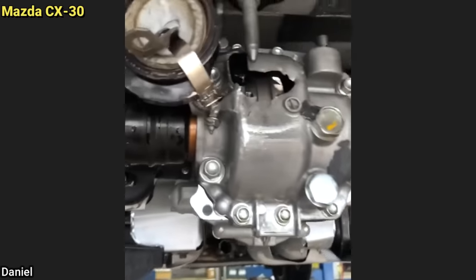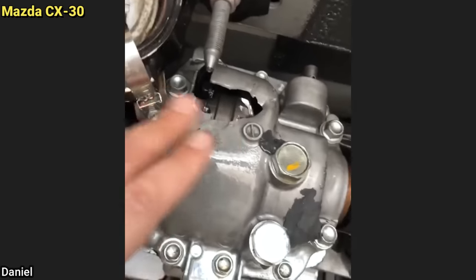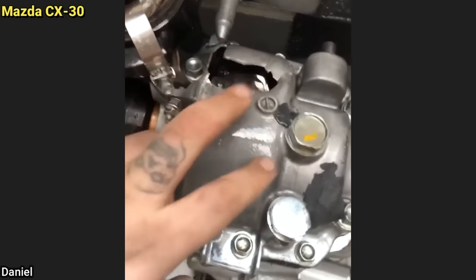This customer just bought this vehicle from an auction and brought it to the shop to get an exhaust leak checked out, and this is what else they ended up finding.